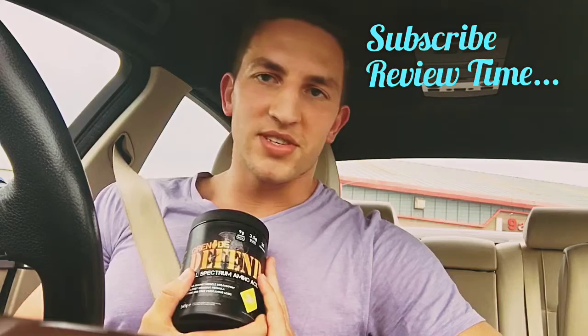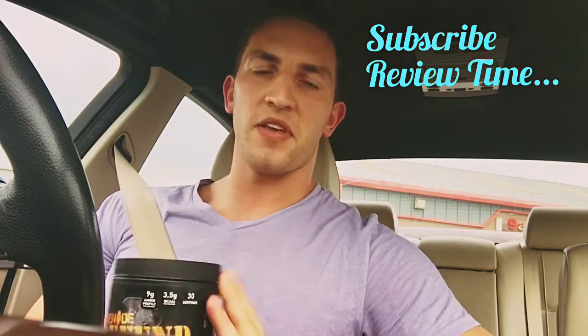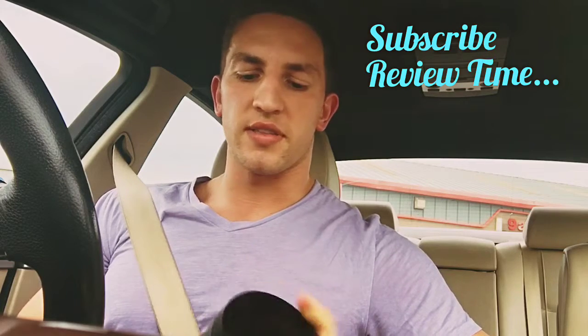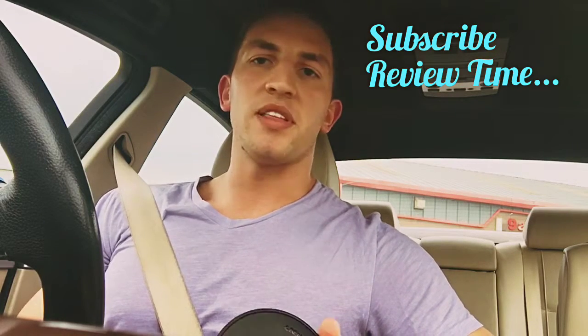I've been using this stuff for over two months and I feel like I can give you a really big positive review on it. In my opinion, it really does what it says — for instance, key facts like it has a proper BCAA full profile.